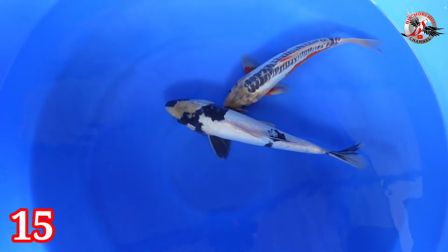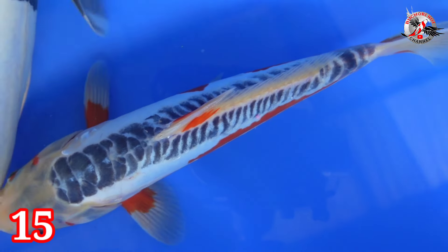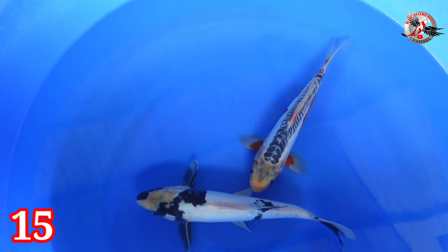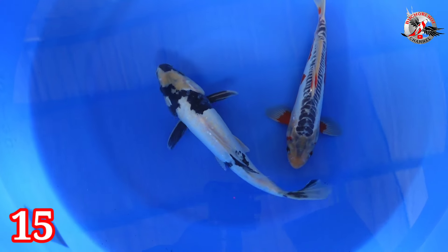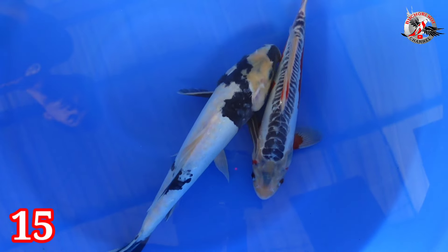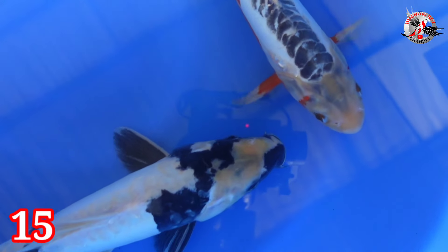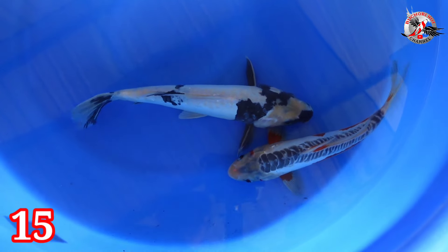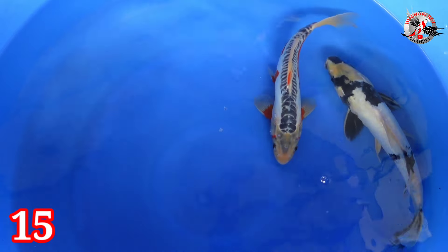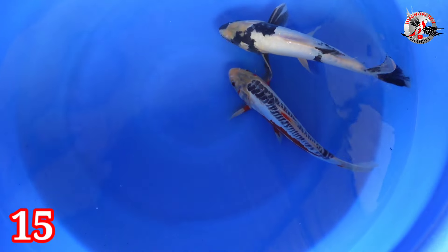Lanjut paket nomor 15. Ada Hana Shusui dan Shiro Doitsu. Ring-nya tanpa bocor sama sekali. Ini kelemahannya Nelo loh teman-teman — masih baru wangkap. Nanti kalau sudah dipelihara di kolam filter pasti putih. Shusui-nya 29, Shiro 32, jantan semua. Harganya Rp 300.000. Moto Aka imbang, Hana-nya imbang, ring-nya tanpa kopong sama sekali. Layar atasnya sudah mulai naik — cantik kalau layarnya merah.